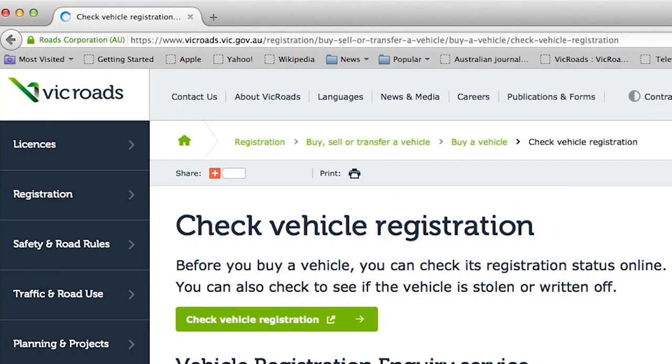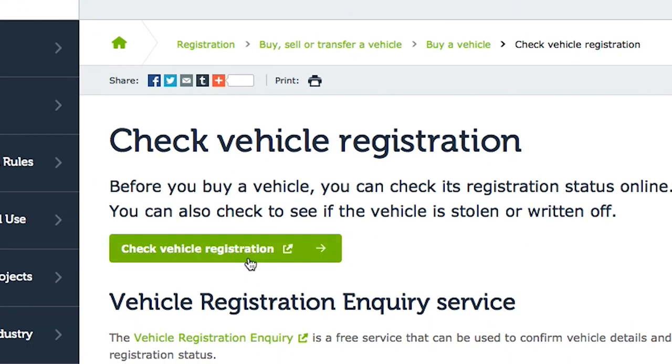Make sure that you're buying the trailer from the person who actually owns it, not somebody else that you don't know. You can do this by going through VicRoads and checking that the registration number matches with the serial number of the trailer.